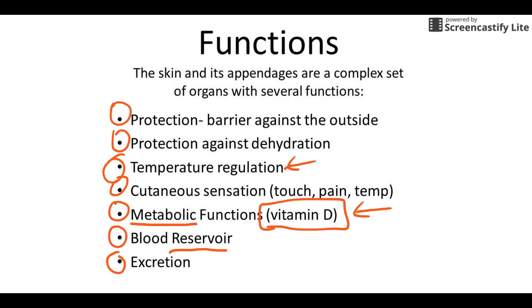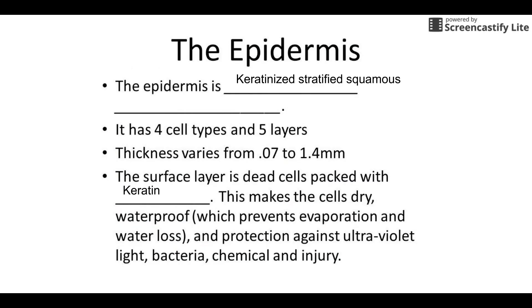Those are your basic functions, and we'll touch upon most of them in more detail throughout the unit. Now let's focus on the epidermis. The epidermis is made up of keratinized stratified squamous epithelium. Keratin is a protein that makes the skin dry, waterproof, and much more protective. Stratified means multiple layers — lots of squished flat cells — and it functions as a nice barrier on the outside of the body. Its thickness varies from eyelids to thicker spots like the bottom of your feet. We're not going to cover the five layers this year, but we will talk about the four cell types.